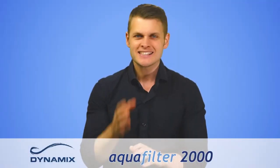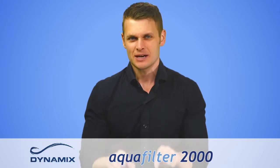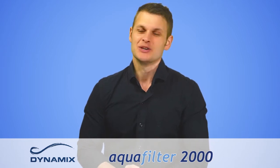The AquaFilter 2000 is an innovative vacuum cleaner that is completely manufactured right here in Europe. From the motor to the pumps, all our major parts suppliers are also located in the European Union.